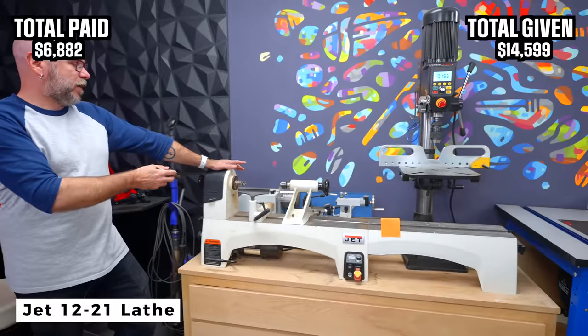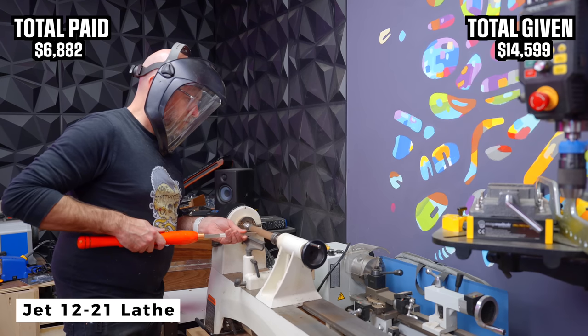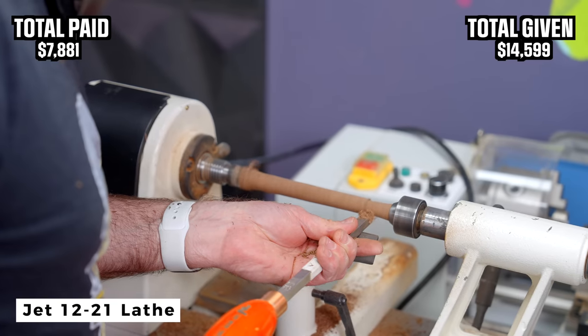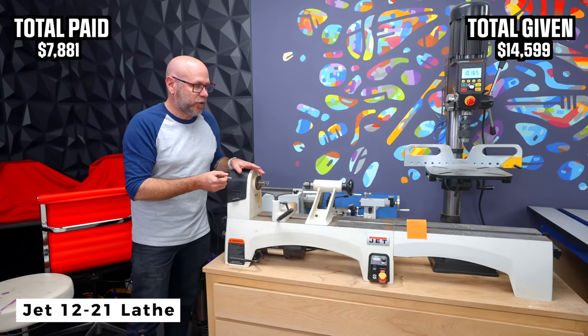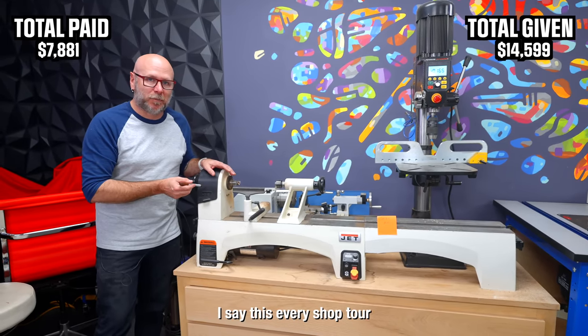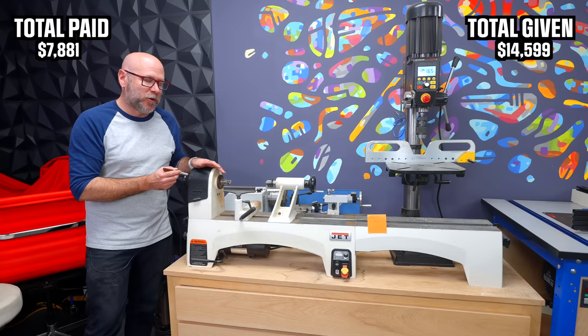Up next is my Jet 1221 lathe. I did pay for this. It comes to $999. I've outgrown this and I need to do bigger turnings. So soon I will sell this and get something a little bit bigger.